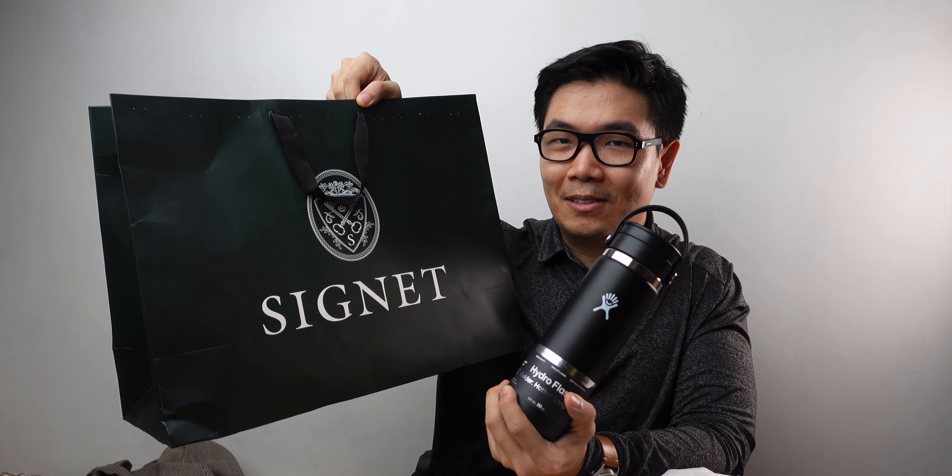Bonus unboxing! My girlfriend bought me this for my birthday — just two staples on this one compared to nine staples on the other box. She got me a Hydro Flask water bottle — I've been meaning to get one, thank you! None of these items are sponsored by the way. I can finally replace one of my water bottles in my everyday carry. It's actually my birthday tomorrow, so happy birthday to me — this is a massive Signet birthday unboxing haul!